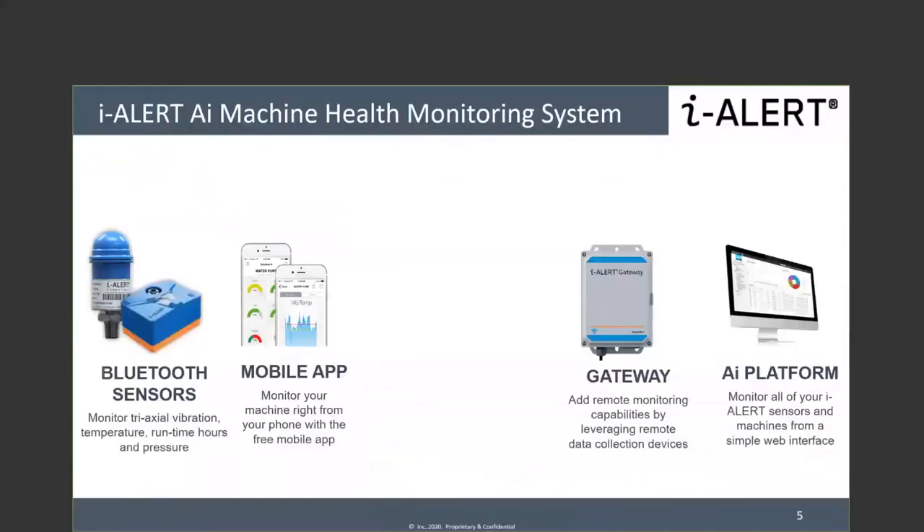There are also other updates around the gateway. You've probably seen this portfolio slide before: you have your Bluetooth sensors, your vibration triaxial temperature sensor with iAlert 2, your pressure sensor, all communicating to the app, then to the AI platform — and the gateway enables 24/7 remote monitoring.